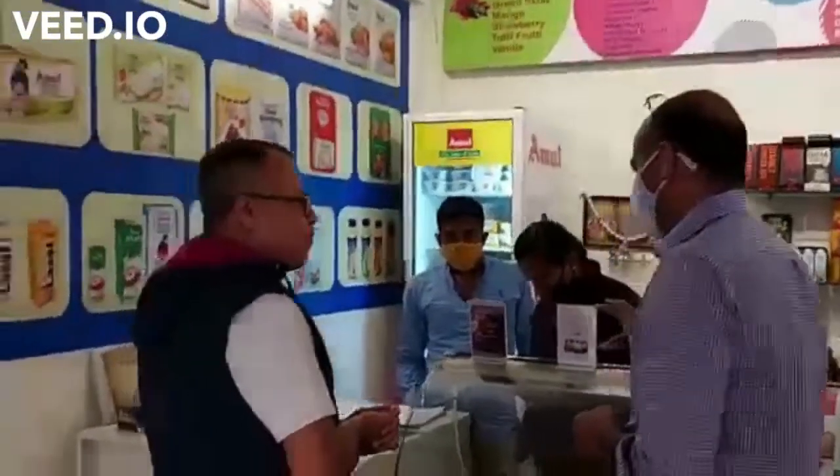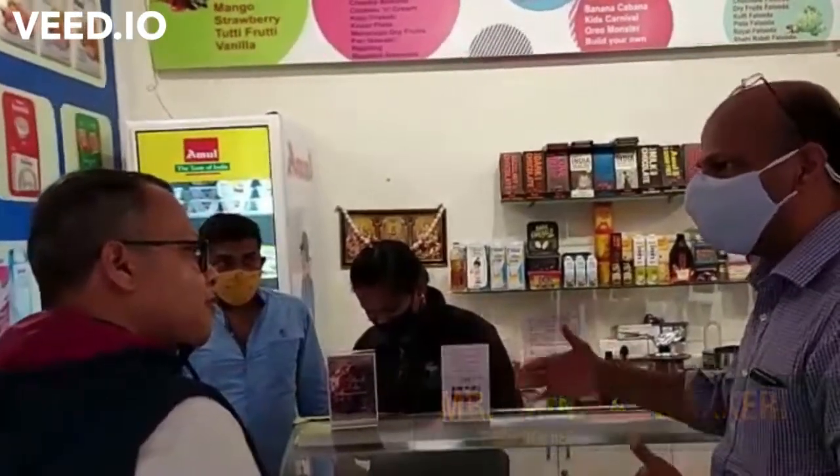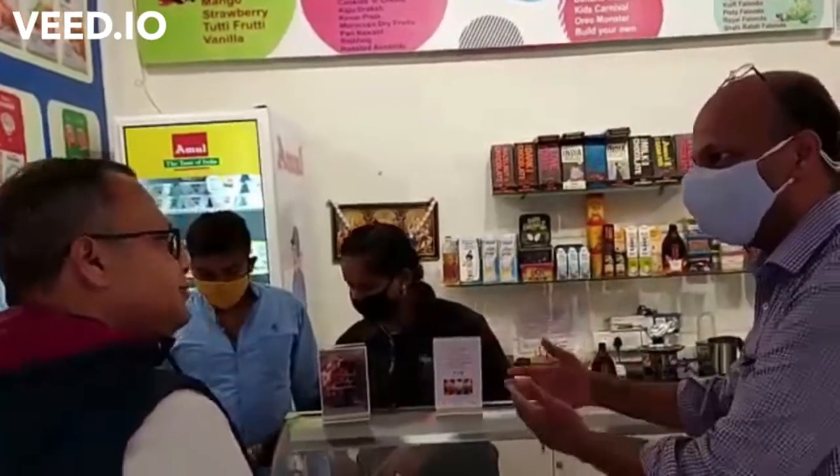What happened is when we received the device, we had a list of products received from our company. And based on that, we created a data sheet, sent it across, and it was very interesting.